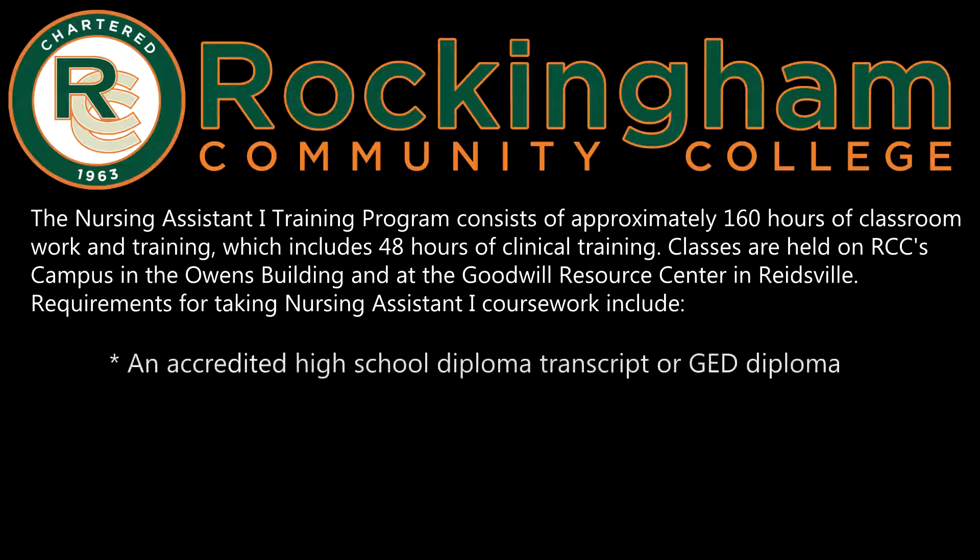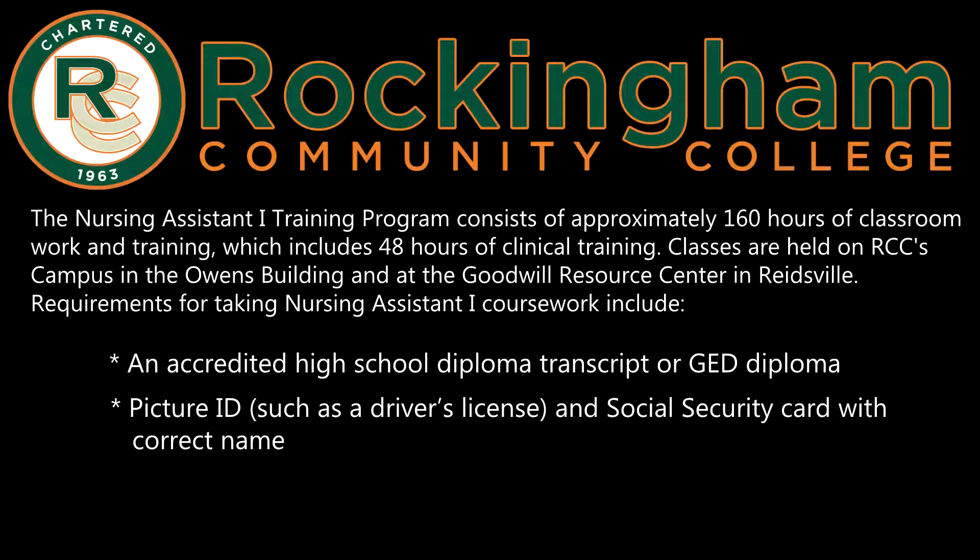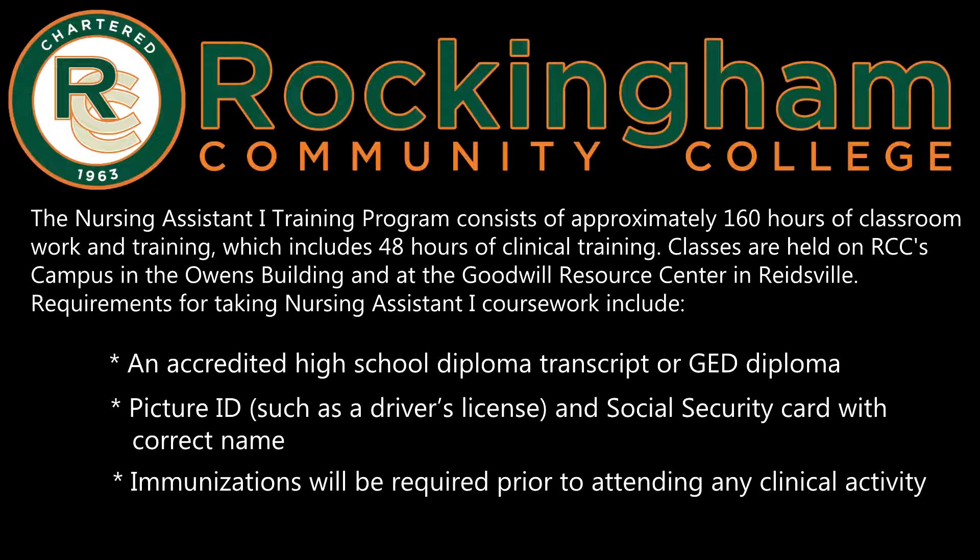The Nursing Assistant 1 training program consists of approximately 160 hours of classroom work and training, which includes 48 hours of clinical training. Classes are held on RCC's campus in the Owens Building and at the Goodwill Resource Center in Reidsville.